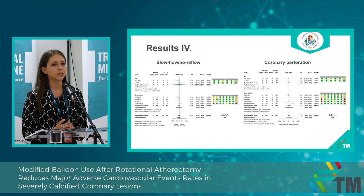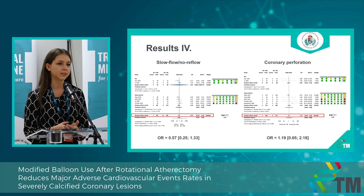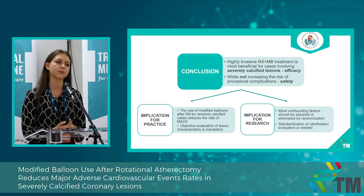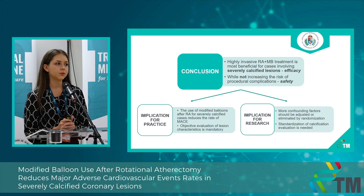These are the safety outcomes — slow flow, no-reflow, and coronary perforation rates. I wanted to highlight these results because the combined use of rotational atherectomy and modified balloons is considered a more aggressive treatment method; however, we couldn't find any differences between the two groups regarding safety outcomes and procedural complication rates. For our conclusion, patients — and especially those presenting with severely calcified coronary lesions — can benefit from the application of modified balloon types after rotational atherectomy treatment without increasing the risk of procedural complications.